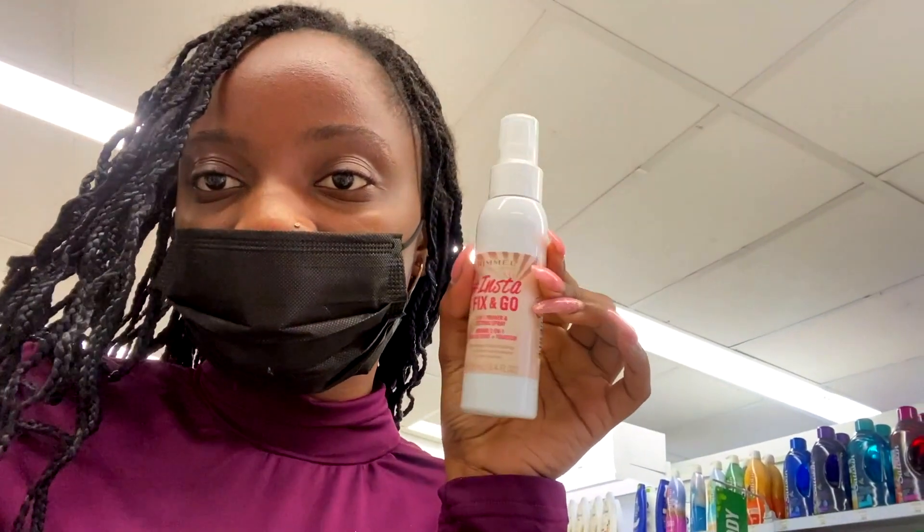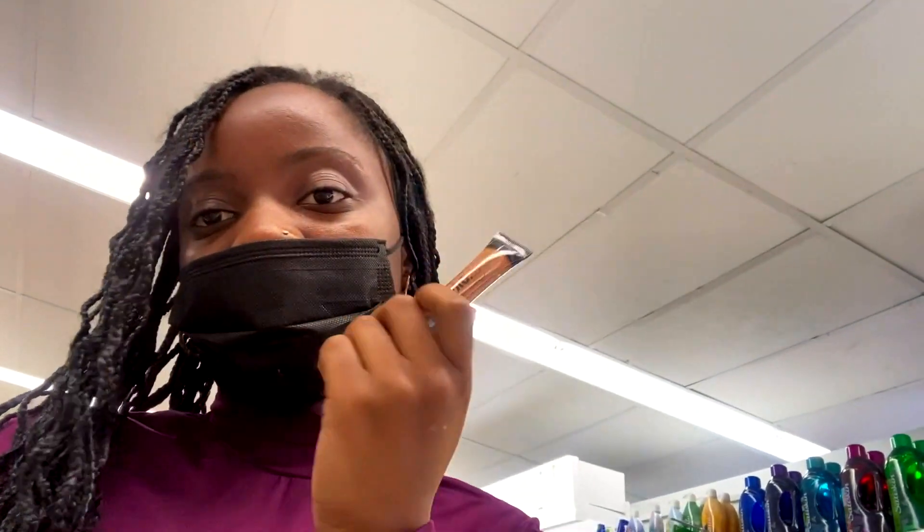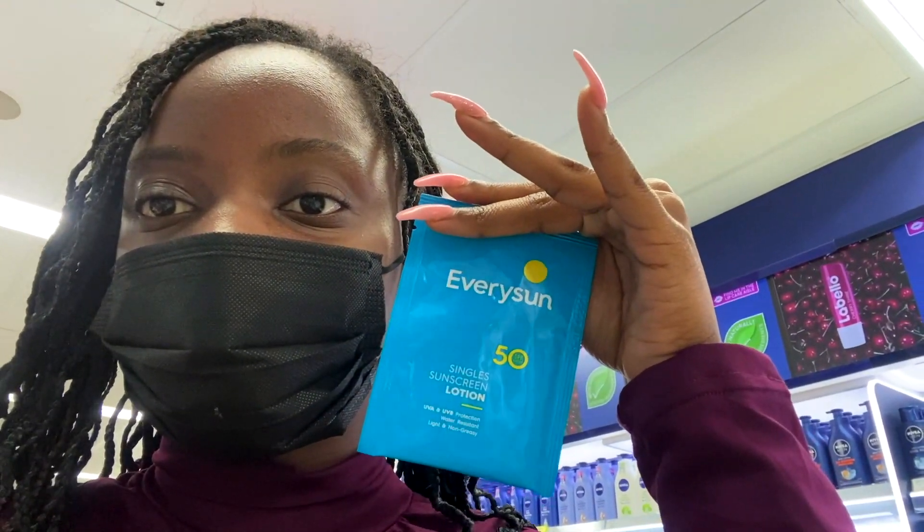It's a little difficult to film in here so please bear with me, it's a Saturday with a lot of people. Okay, so first of all I mainly came in here to get makeup and skincare - I just needed a new foundation and concealer, and I've gotten those things. I got this Insta Fix and Go setting spray by Rimmel, the Pro Coverage Foundation by L.A. Girl, and the Pro Conceal concealer by L.A. Girl as well.